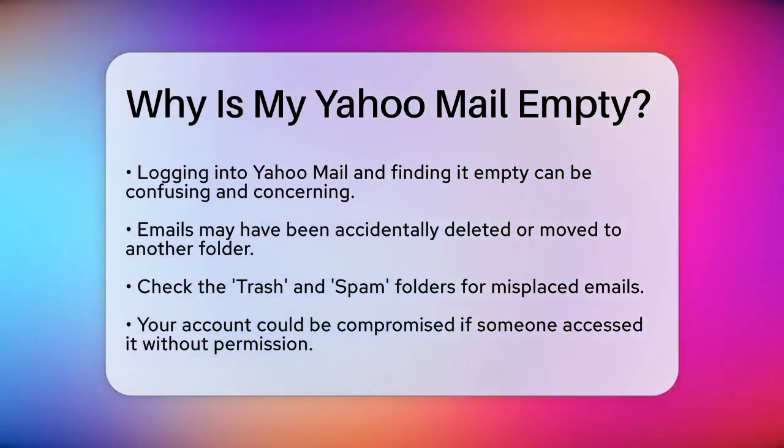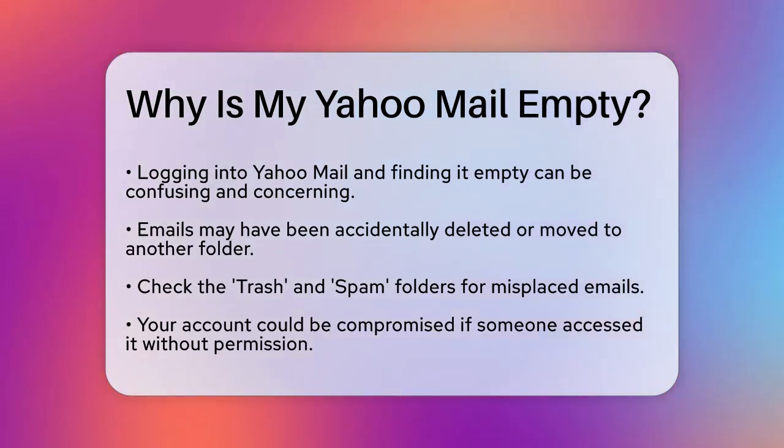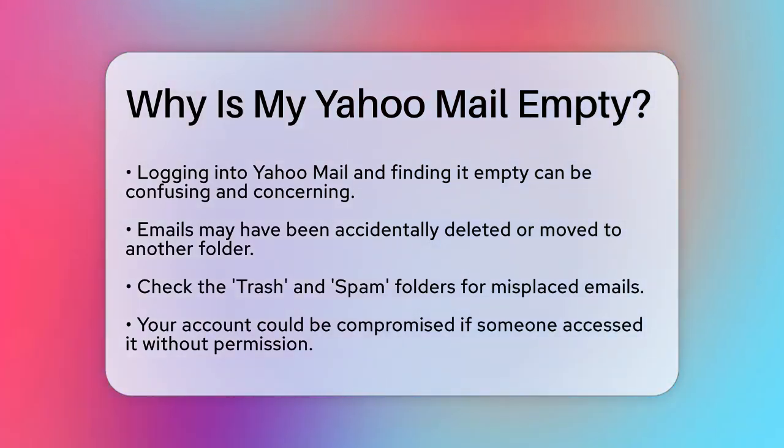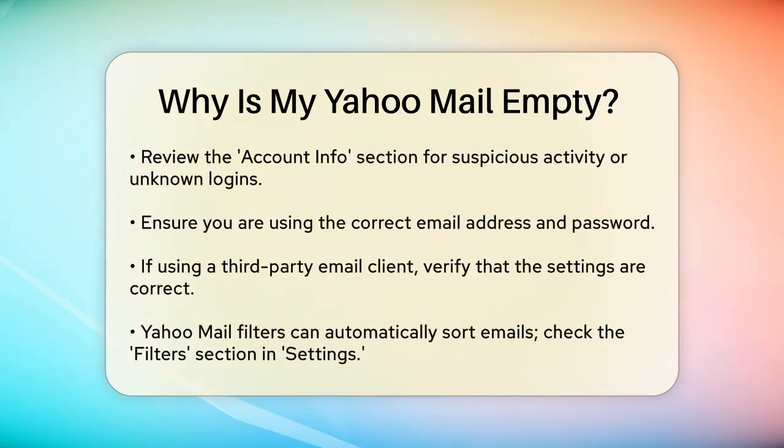Another reason could be that your account has been compromised. If someone has accessed your account without your permission, they might have deleted your emails. To check, go to the Account Info section and look for any suspicious activity, such as recent logins from unknown locations.